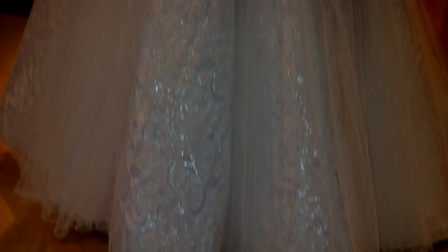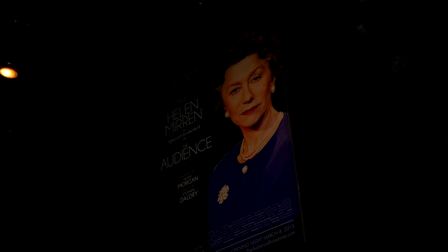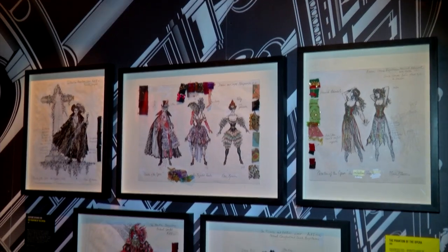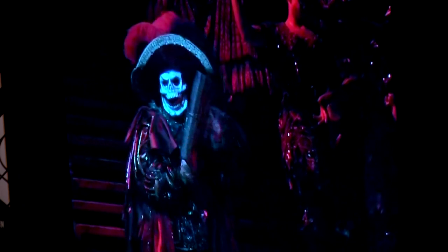The exhibition tells theatrical stories through objects, like the dress worn by Helen Mirren in her award-winning performance as Queen Elizabeth in Peter Morgan's The Audience. And these costume designs for Phantom of the Opera, Broadway's longest-running production.